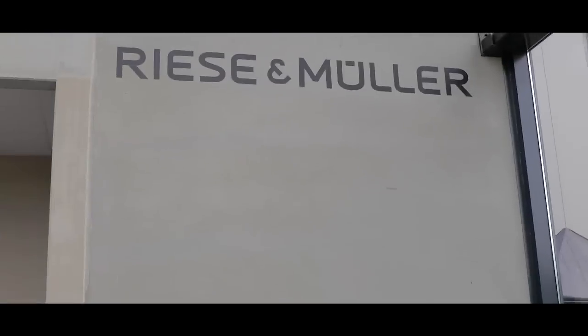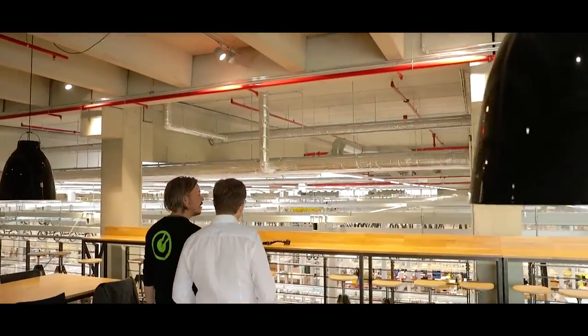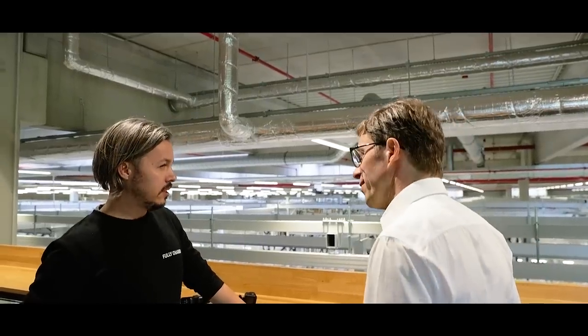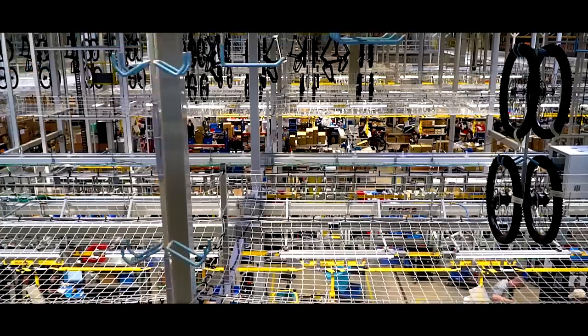We've brought the bad weather with us from London to Germany and we're here at the new Riese & Müller factory. Heiko is going to take us on a little tour and we're very excited to see this new beast in action. They moved at the end of January and production started in the middle of February. The facility is 22,000 square meters of production plus office rooms, with the complete land being 40,000 square meters.